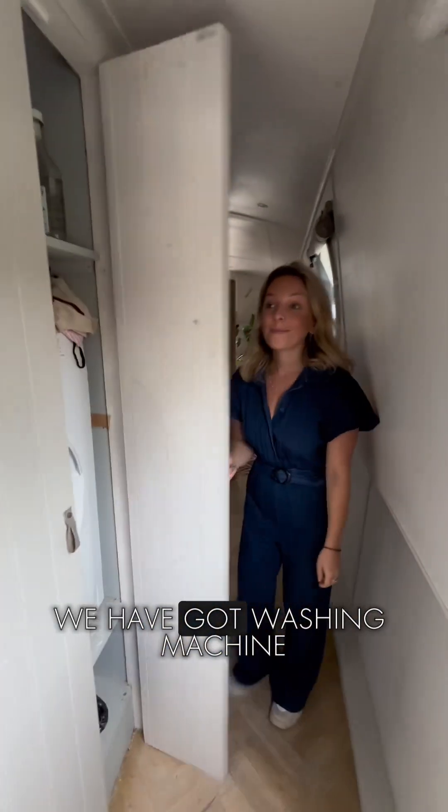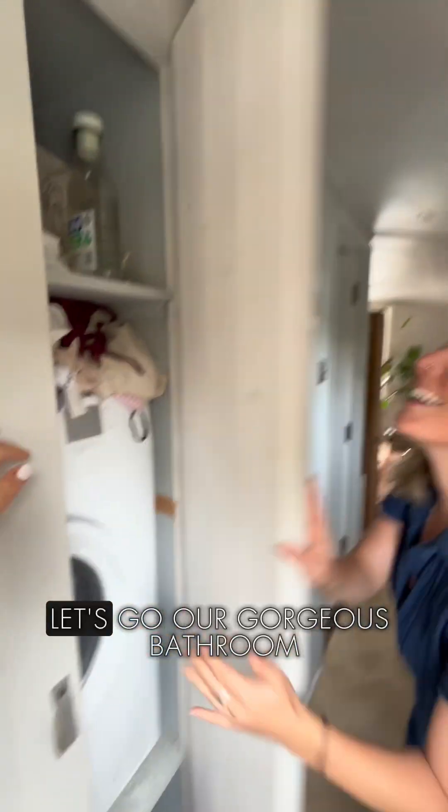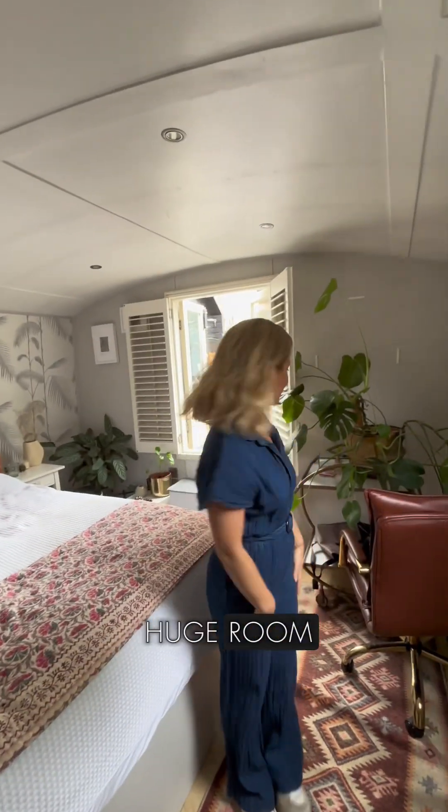We have got the washing machine. Our gorgeous bathroom, which is beautiful and very spacious, with a makeshift door. And Dani's room — she's got the lovely massive huge room.